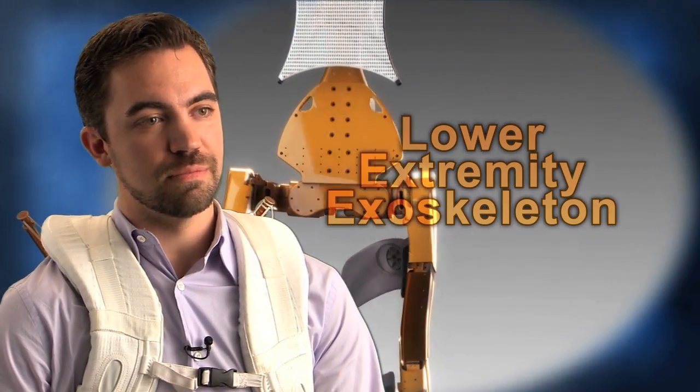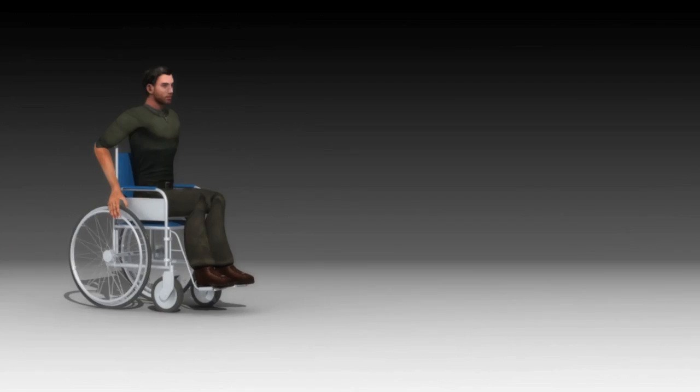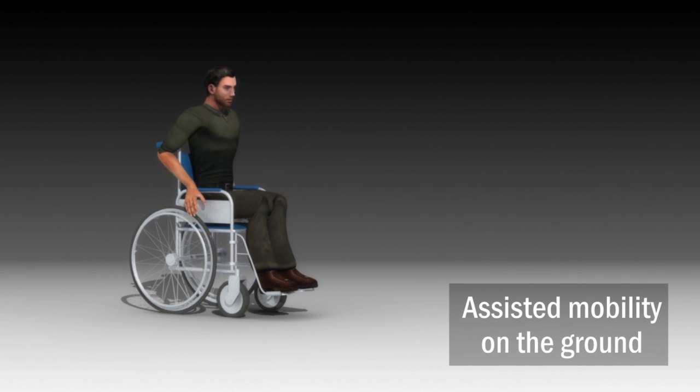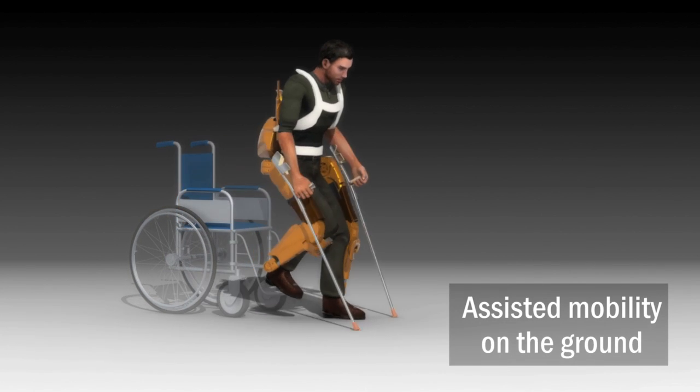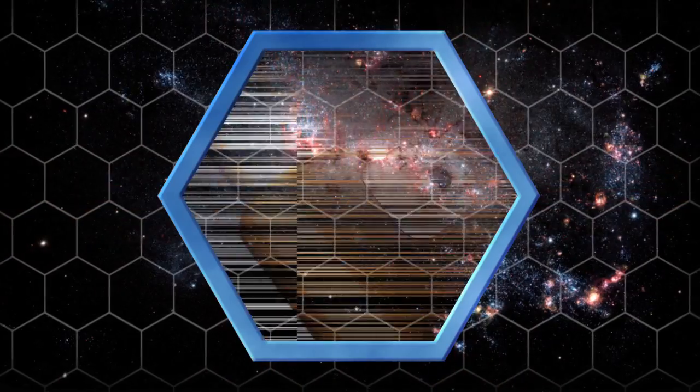The lower extremity exoskeleton is a wearable robotics device. It's got four active degrees of freedom and six passive degrees of freedom. The applications are in assist mobility, human augmentation, exercise, and applications that we haven't thought of yet.